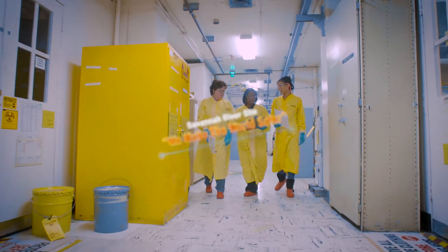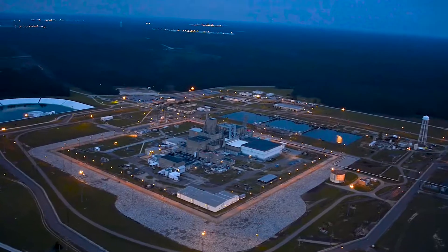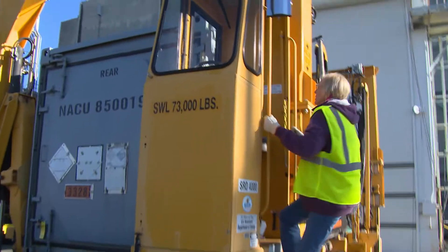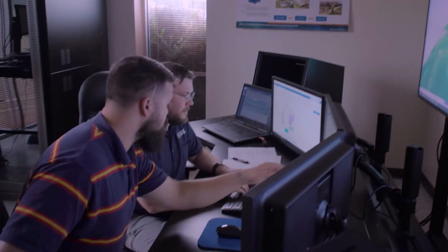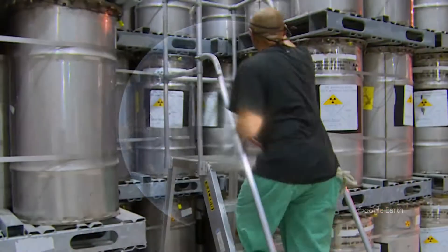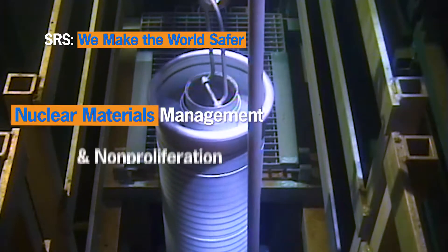You may have heard the phrase 'the Savannah River Site makes the world safer,' but what does that really mean? Over the next year, we'll explore how over 10,000 employees at the Department of Energy facility in South Carolina contribute to security across the globe and proudly make the world safer. First, we'll learn about nuclear materials management and non-proliferation at the Savannah River Site.